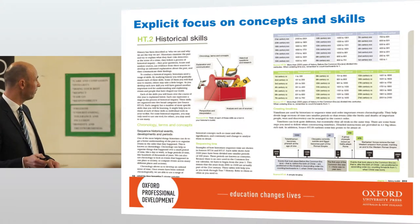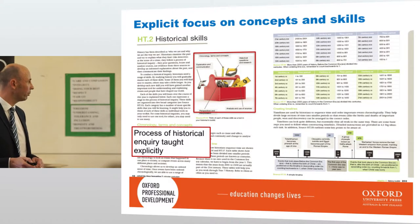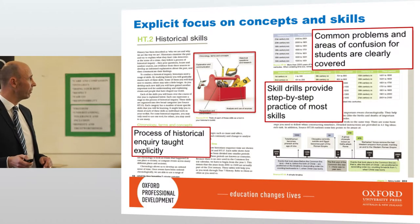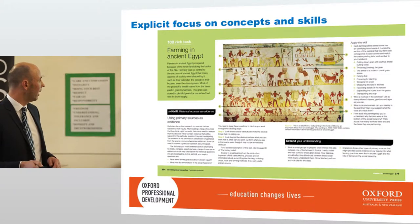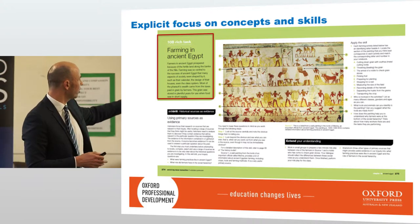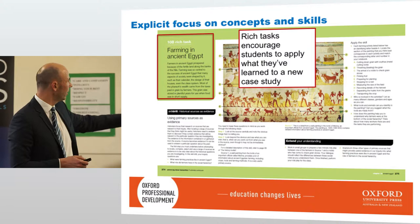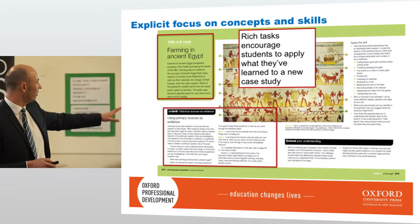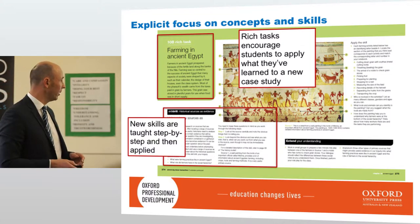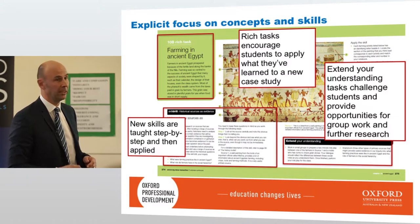Each concept is taught explicitly with supportive examples. There's a history skills section and a toolkit for history. The process of historical inquiry is taught explicitly. Skill drills provide step-by-step practice of most skills. Common problems and areas of confusion for students are clearly covered. At the end of each learning outcome there is a rich idea or rich task, and the layout is very similar across geography, economics and business, and so on. New skills are taught step-by-step, then applied, and reinforced in subsequent years.